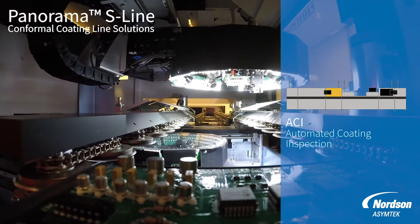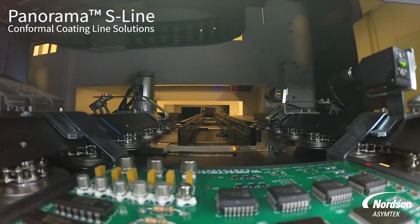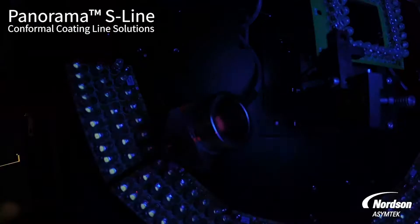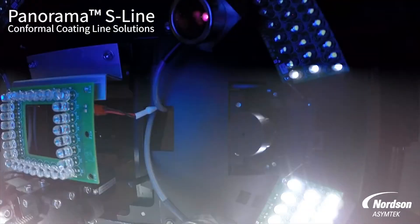Can this closed-loop system automatically add missing material? What it does is make adjustments to verify that your overall process is dispensing the same — it doesn't necessarily add material, but it makes sure you're getting the same process at the beginning of the day and at the end of the day. That's uniformity. Moving further down the line, we have a conveyor that takes you into the inspection side. This is our Panorama S line, which in addition to high-end process controls really highlights space-saving efficiency. It takes the curing process and puts it in the bottom level of the equipment, and a single operator is able to maintain and visualize where boards are within the line. It controls the heating component and brings boards around to the ACI system for final inspection.